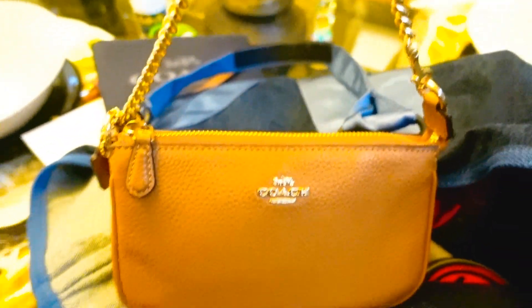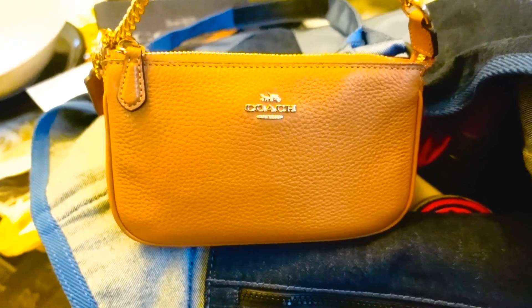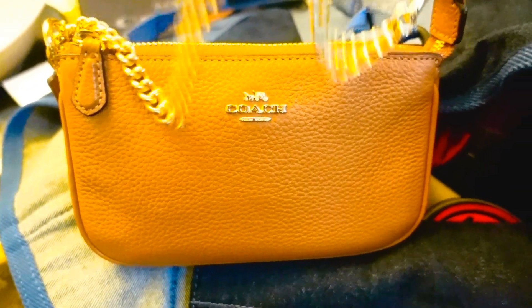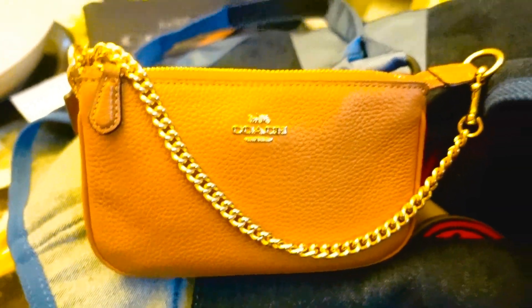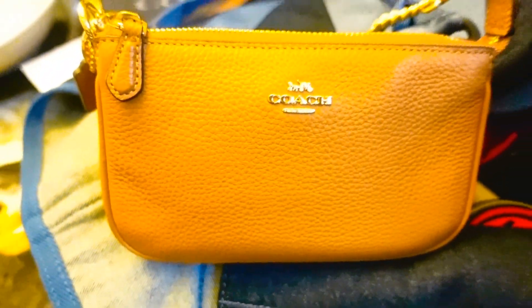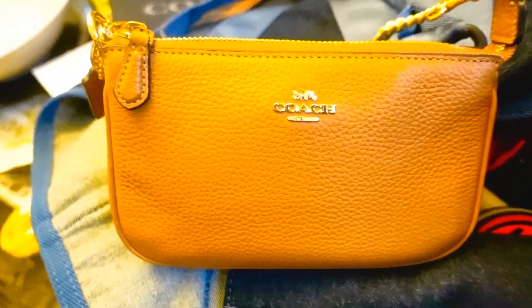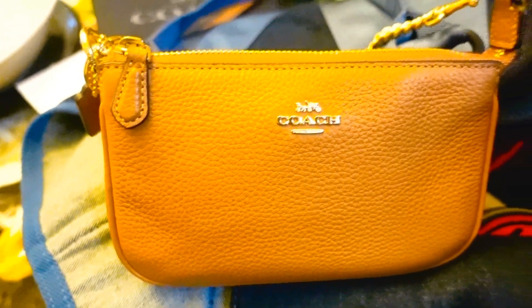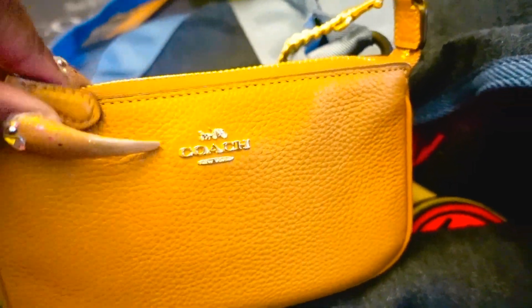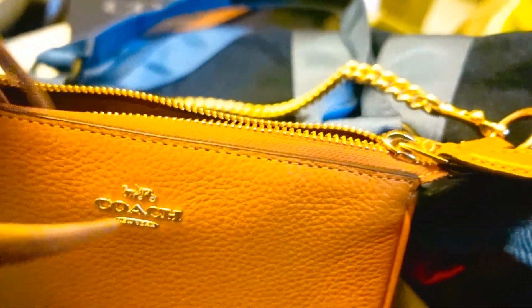I was going to swap this out and carry my new Tiger Print Nolita — the Lunar New Year Tiger Print Nolita — but I decided to keep this because I'm really digging it right now. Normally with my SLGs I don't swap them out every day; when I carry them I pretty much stick with it for months. That butter is silky smooth.